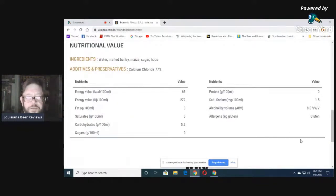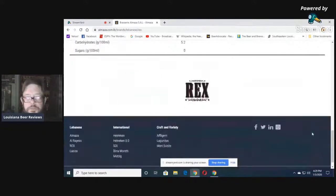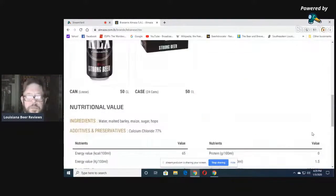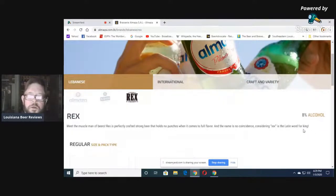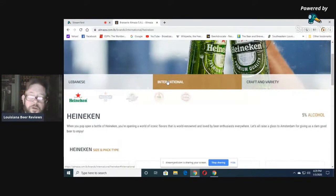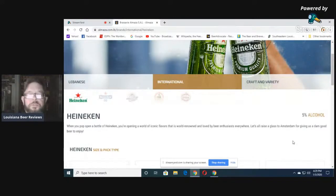272 calories per 100 milliliters. High-calorie beer. They have a malt liquor — always malt liquor in Lebanon — but they don't use the term malt liquor because they don't have those restrictive laws. So they just call it what it is: strong beer.